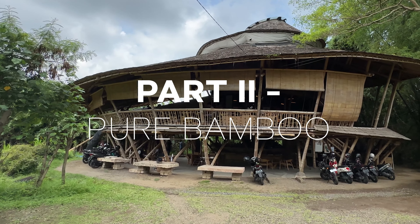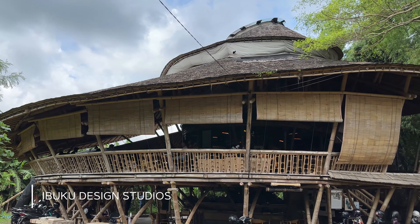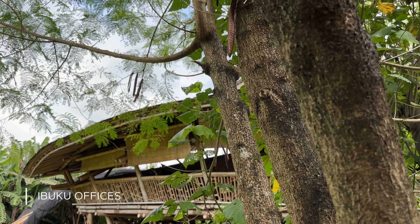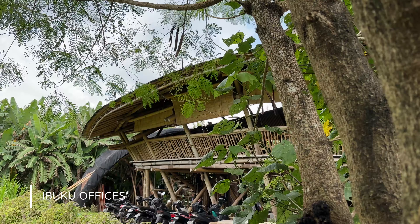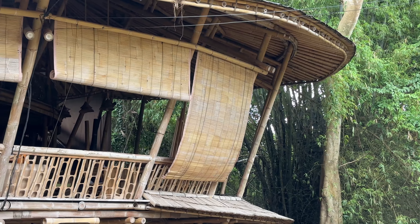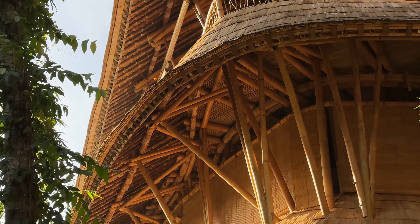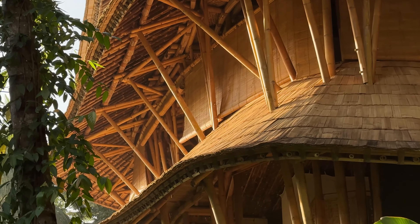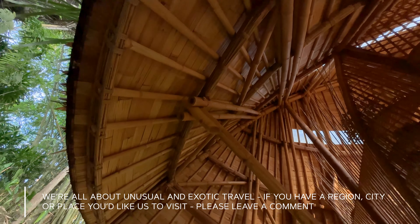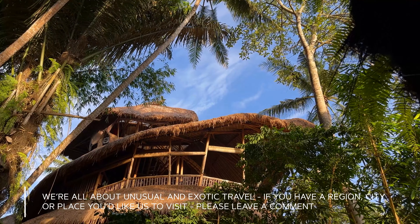These wild buildings all started at IBUKU, an architecture firm on a mission to create sustainable homes, schools, and other structures in Bali using bamboo. At the helm is creative director Elora Hardy, part of the family driving a green revolution — more on them later. These guys are not playing by the rules. No straight lines or squares here; their designs are pushing the limits on what's possible, rethinking everything we thought we knew about architecture, sustainability, and materials.